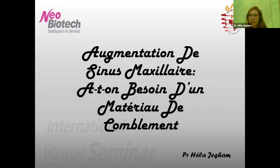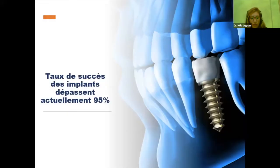Donc, OK, je reviens en français. Ce soir, on va voir l'augmentation de sinus maxillaire avec ou sans besoin de matériaux de comblement. L'essor de l'implantologie au cours de ces deux dernières décennies n'est plus à démontrer. L'engouement de plus en plus important vis-à-vis de cette discipline a permis son développement tant sur les plans cliniques que technologiques.